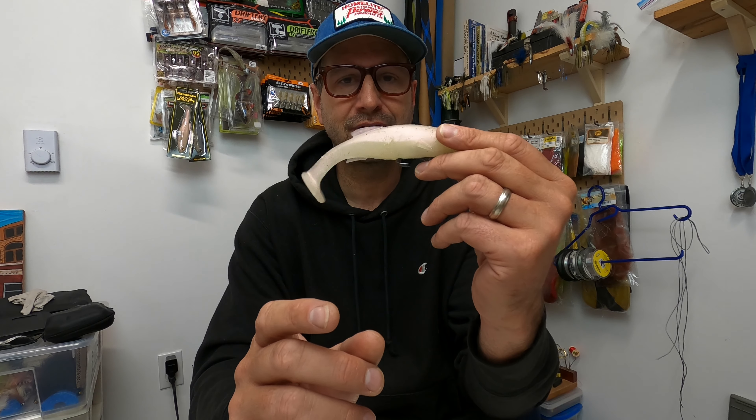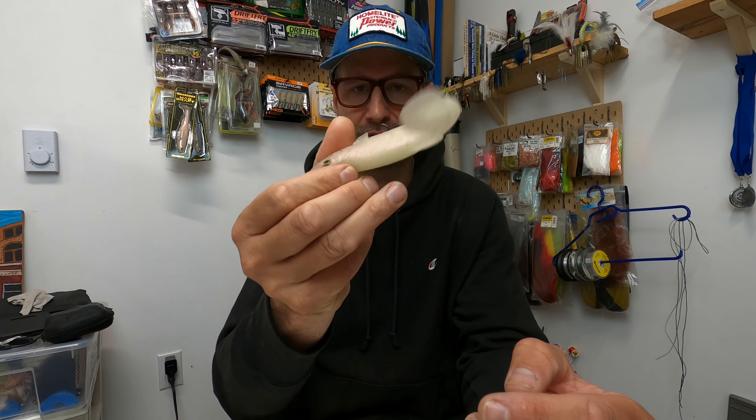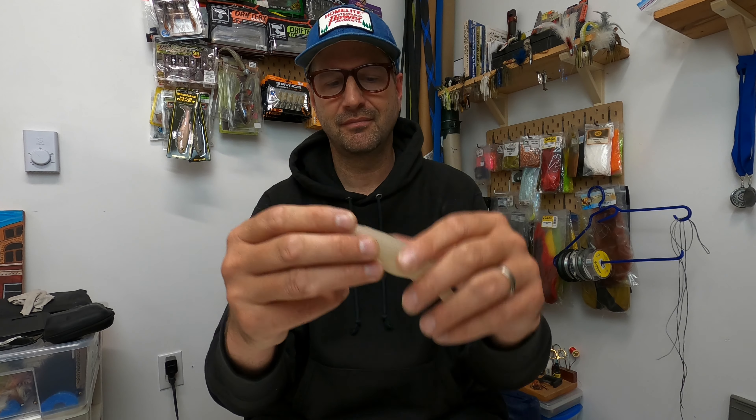One thing with the Mag Draft — if you fish it too fast, it'll blow out and roll over on its side. How I fish this is I just slowly slow-roll it, crawl it along, and let that tail slowly thump away. Then just get ready for a massive strike.